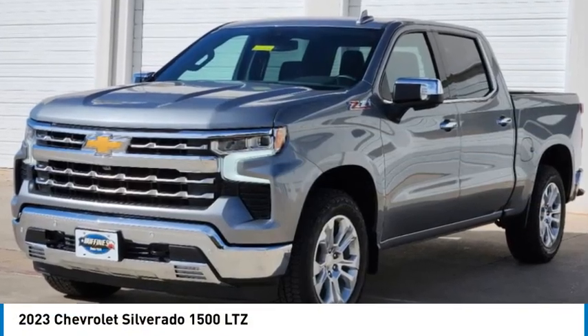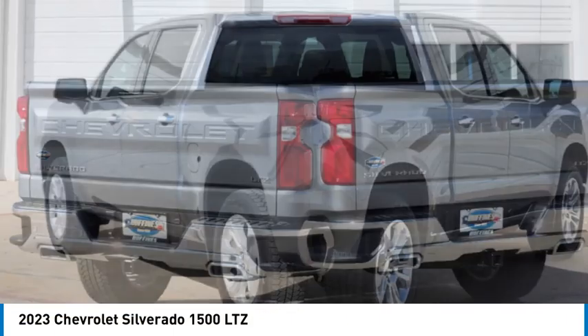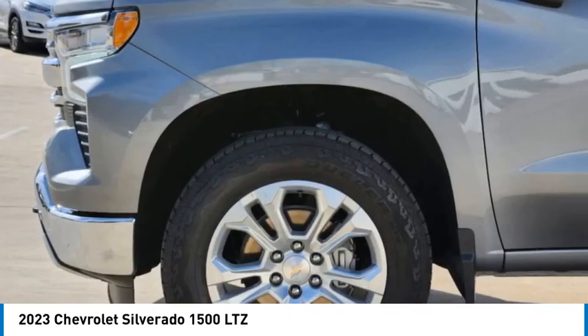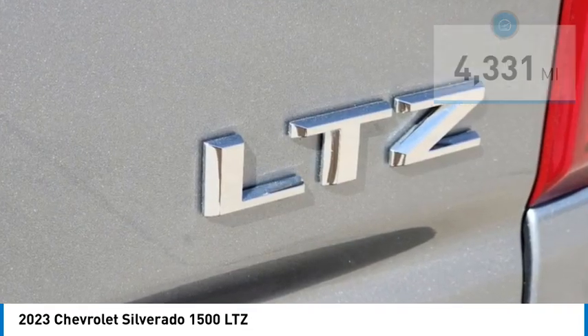Stop by and take a look at the 2023 Silverado 1500. The Chevy Silverado 1500 has the lowest cost of ownership of any full-size pickup. This vehicle has less than 5,000 miles. Here are some of this vehicle's great options.